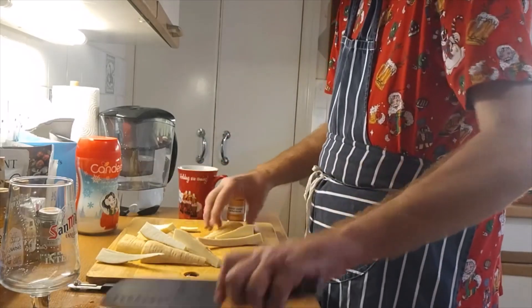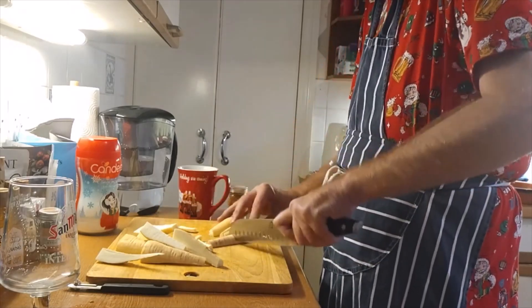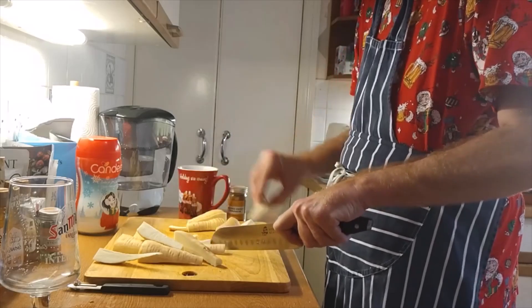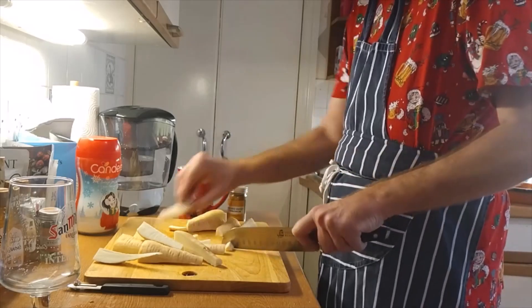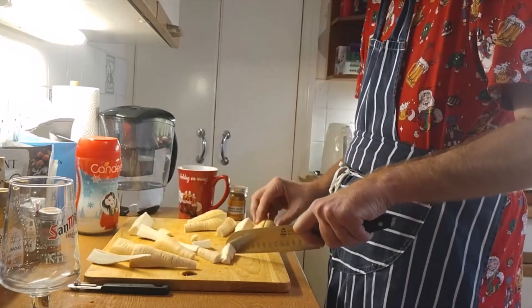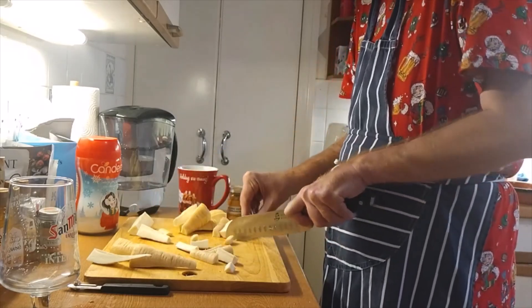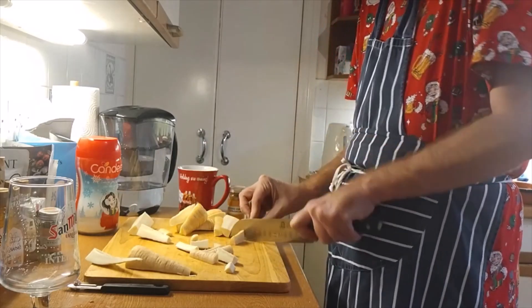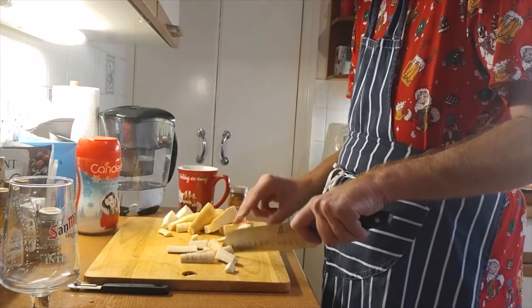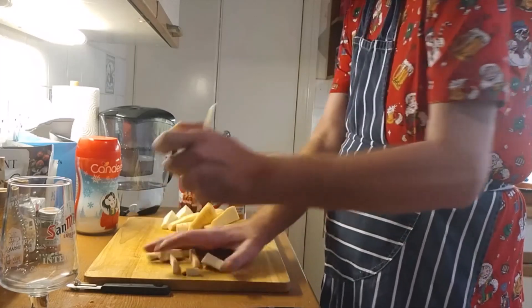Sort of same size — do all those at the same time. Do the carrots.